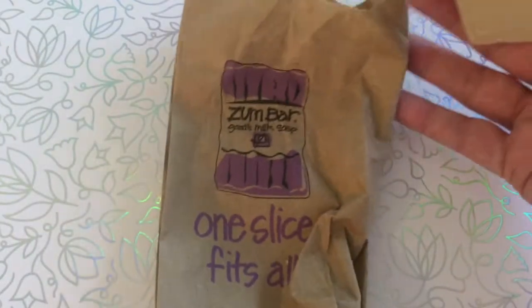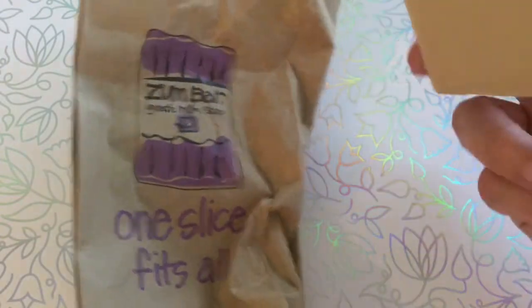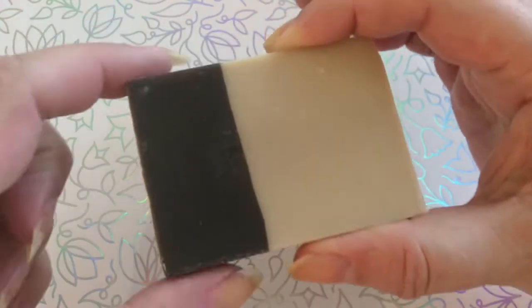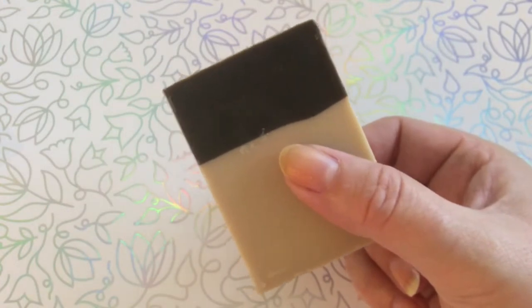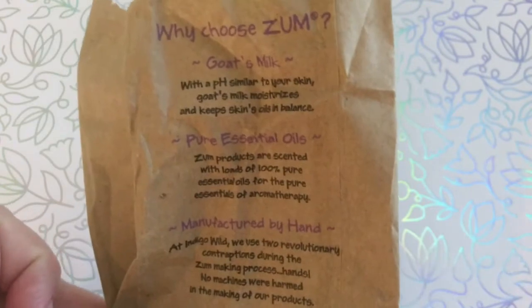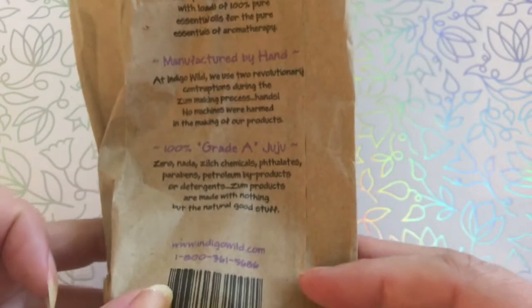They are called Zumba — which is funny because Zumba is a gymnastics thing — goat's milk soap, one slice fits all. I saw a little sign saying $1.49, and I was like, wow, $1.49 for a bar of soap. And this is 100% natural, pure essential oils and so on. I had to get those.